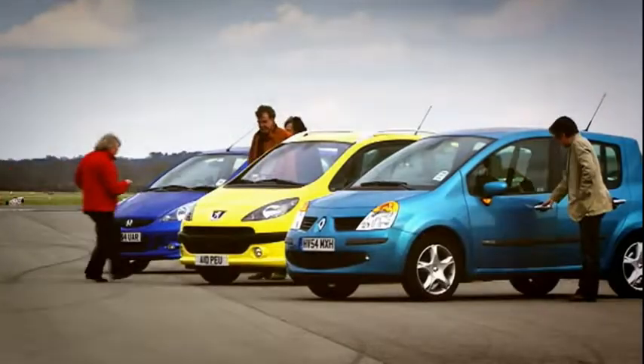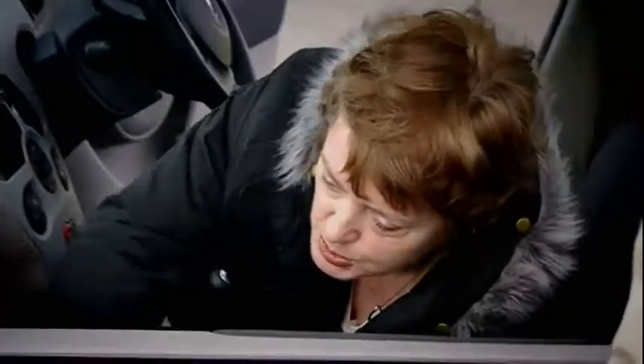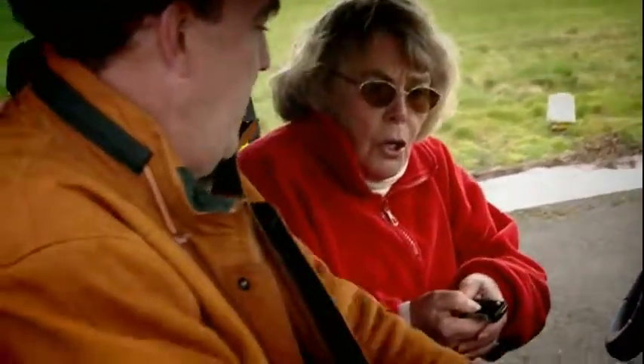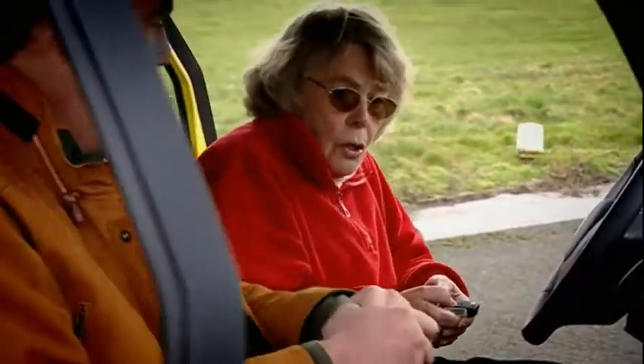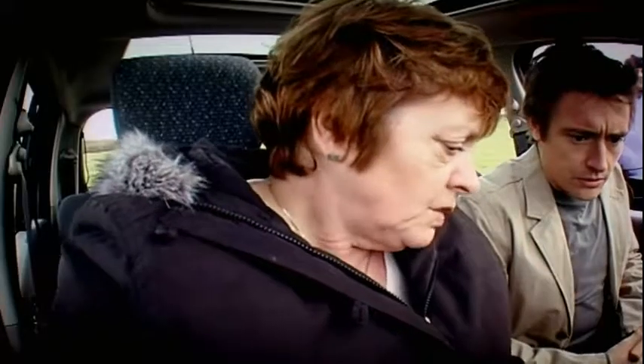And they're off! Mrs. Clarkson goes for the Peugeot. Mrs. Hammond for the Renault — the child locks must be on. And Mrs. May for the simple-as-you-like Honda. First of all, you've got your seat in the comfortable position. I'm not here to help you; I'm here to make sure you don't cheat. Do you like the doors? No. I can't help you — I can only check that you don't cheat — but it is a knob on the right. Oh yes, I got it! What are you fiddling with? Nothing, I was just checking if it was all working.